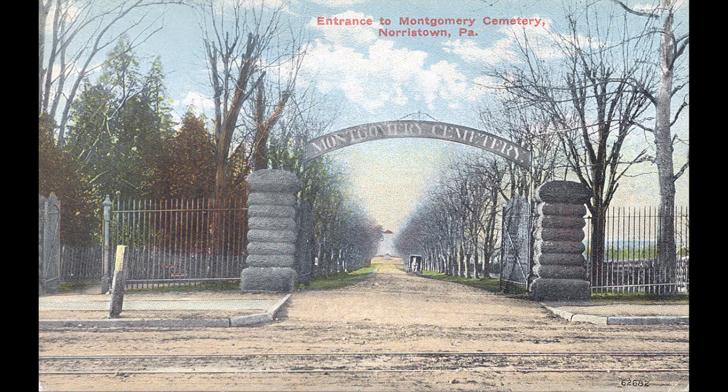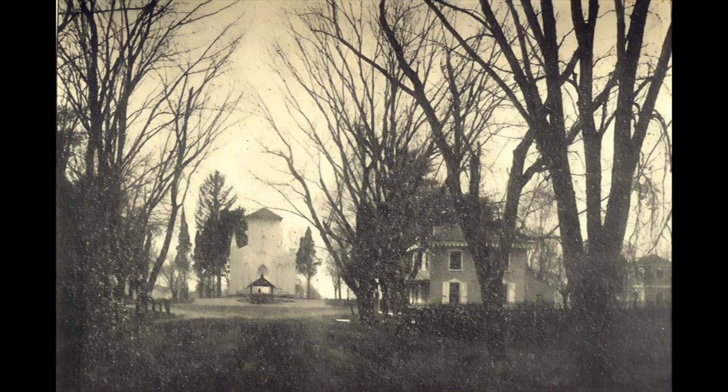It was dedicated on July 25, 1852. Some death notices and funeral accounts mention its use. There is nothing known about what became of the chapel, but in 1922 aerial photographs, it is missing from the cemetery.